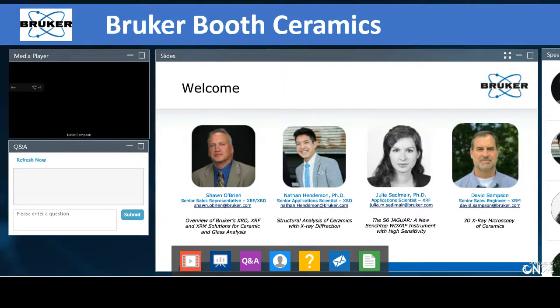One thing to also point out: on the live view right now you have our contact information. We're coming up on the end of the hour, but if you have any questions about applications of these technologies within your research or production space, please feel free to contact us. We're happy to point you in the right direction, get you some literature, or put you in touch with your local sales representative.